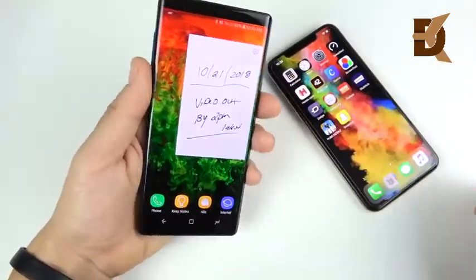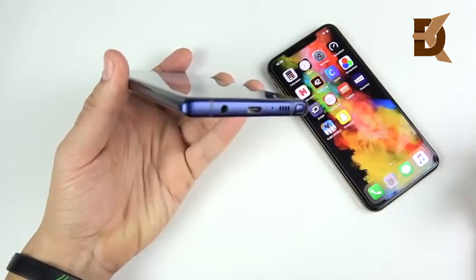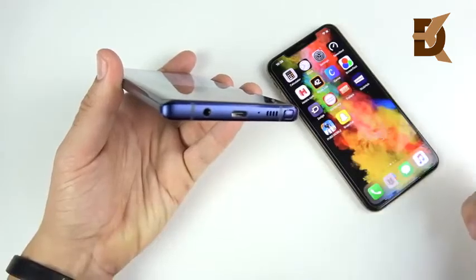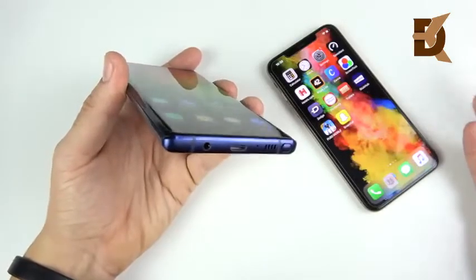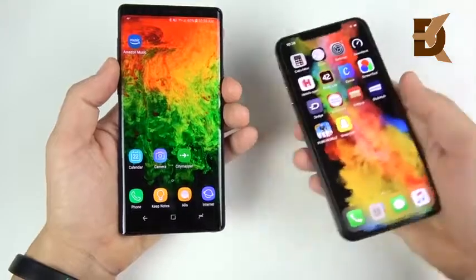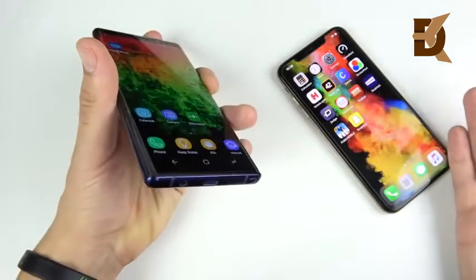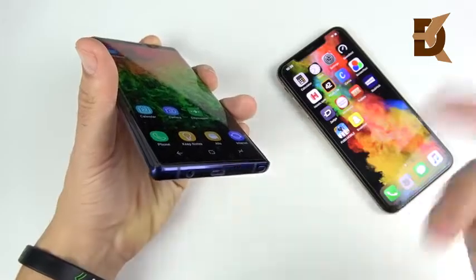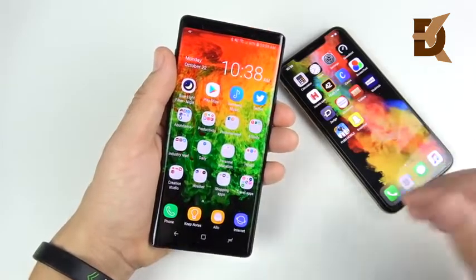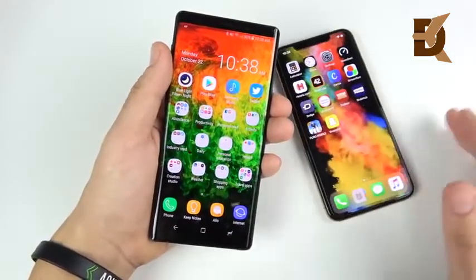USB-C is a universal feature — if you lose your Samsung charger, any USB-C cable will still work with this device. If you've had an Android before, you likely have a USB-C cable lying around. The iPhone 10s Max uses a proprietary Lightning port. USB-C is cross-platform and cross-manufacturer — LG, Huawei, and basically all Android phones have it. Even Apple has USB-C on their MacBooks, so I think iPhones will eventually adopt it too.